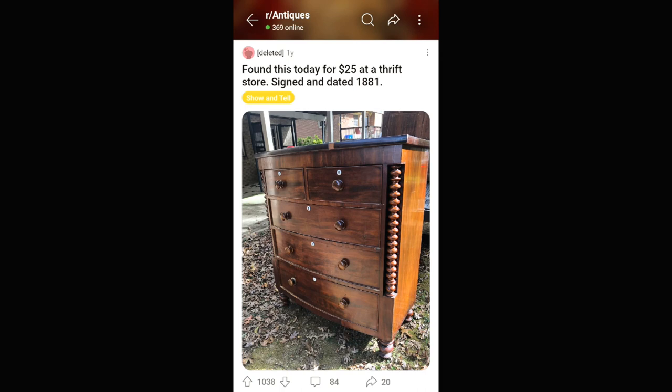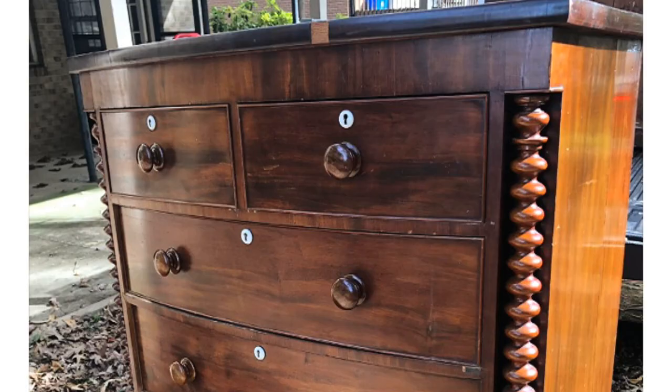This is an amazing piece of furniture. If you look at the spirally bits on the sides there, somebody hand-turned those on a lathe. It would have been super complicated to make those. Feel free to Google how a lathe works — it's awesome.